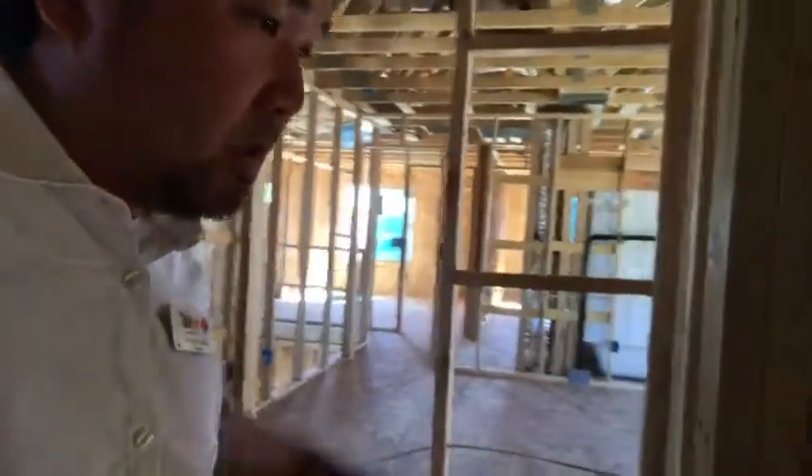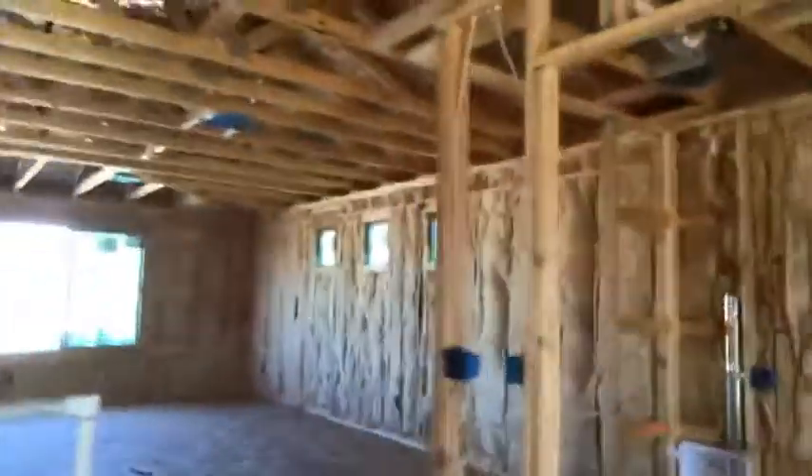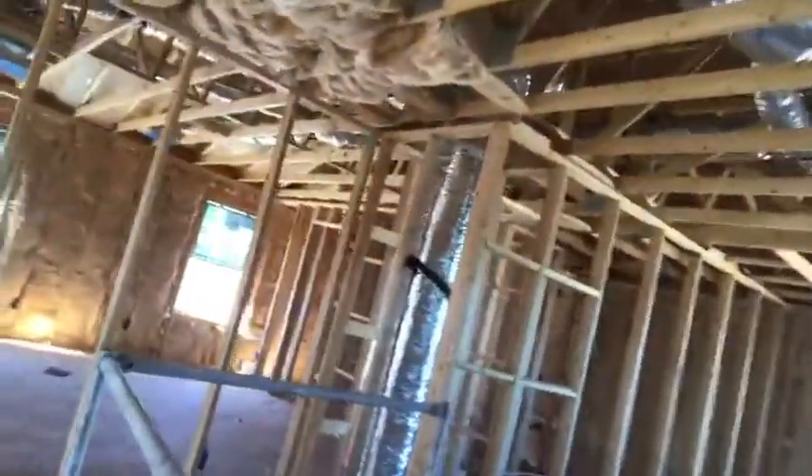The master bathroom has a separate toilet room, which is nice, plus a double sink, a shower, and a little closet space. So this is my client's home — isn't that awesome? This is the two-story house, and everything looks really, really nice. Once they clean everything up, it's going to look really good.